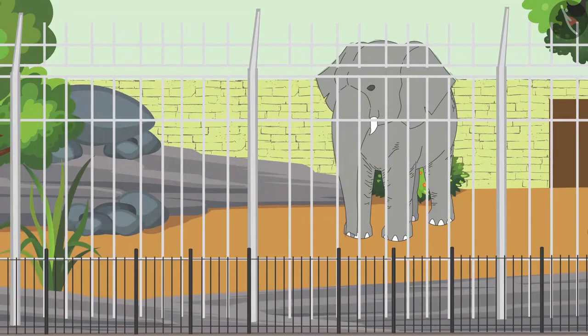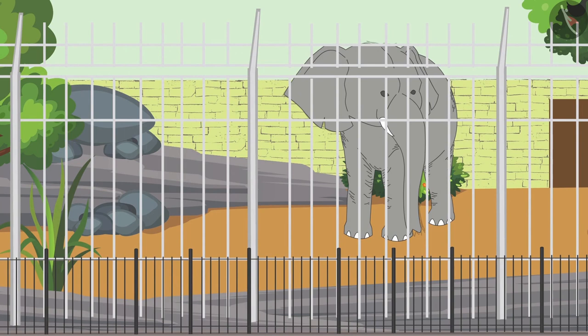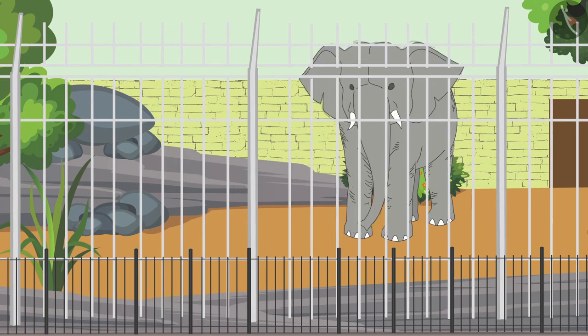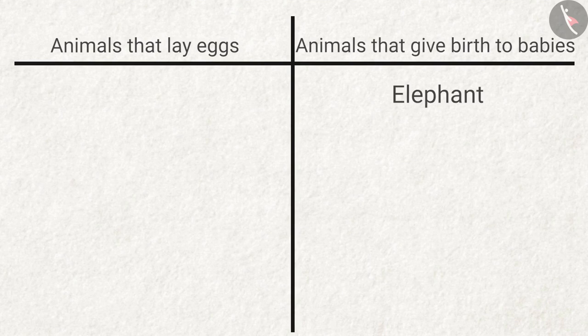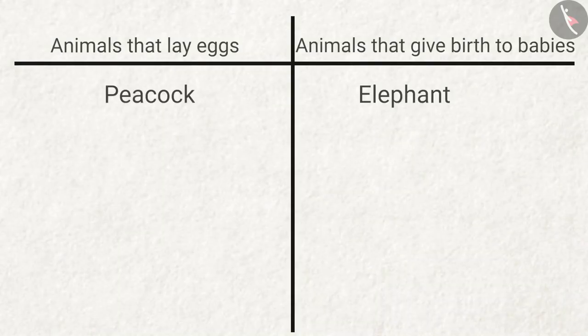Here is the elephant with big ears. Do they lay eggs or do they give birth to babies? Answer: they give birth to babies. This is our national bird, the peacock. Do they lay eggs or do they give birth to babies? Answer: they lay eggs.